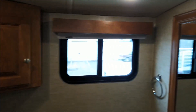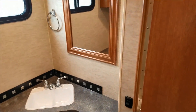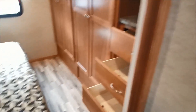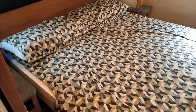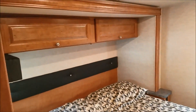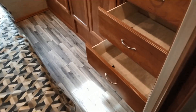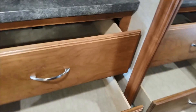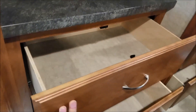Storage everywhere — Winnebago is really good at putting storage in every possible place they can. And one more spot here in the back bedroom. I actually have a king size bed in this floor plan with walk-around on both sides, outlets, and deep drawers on roller ball bearing glides.